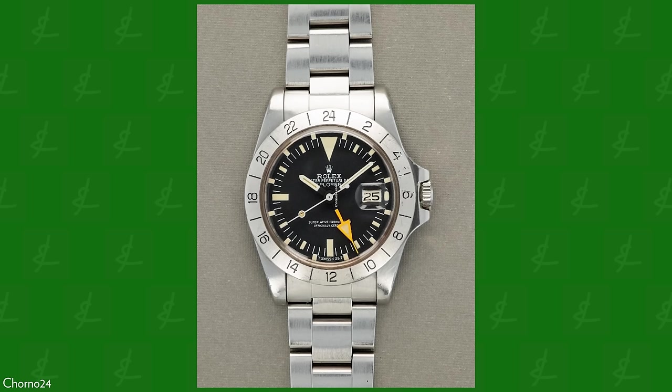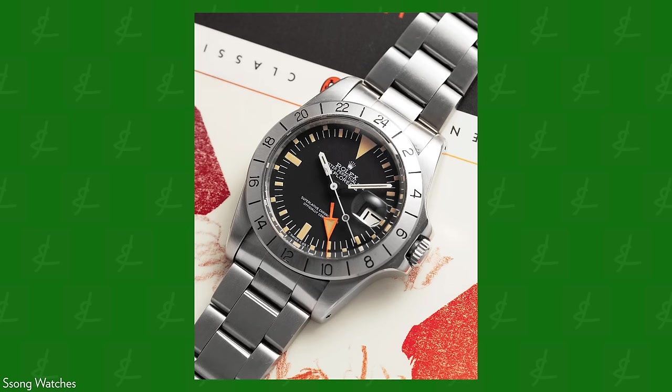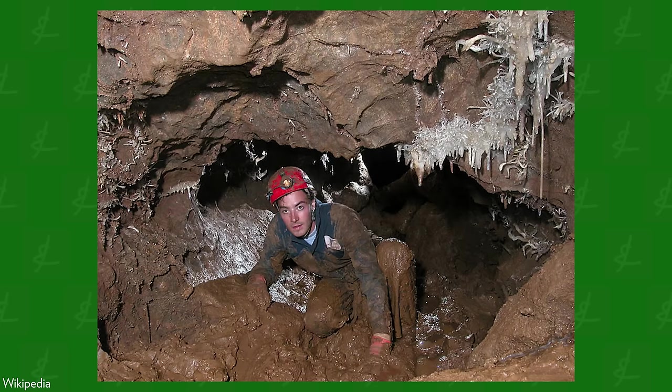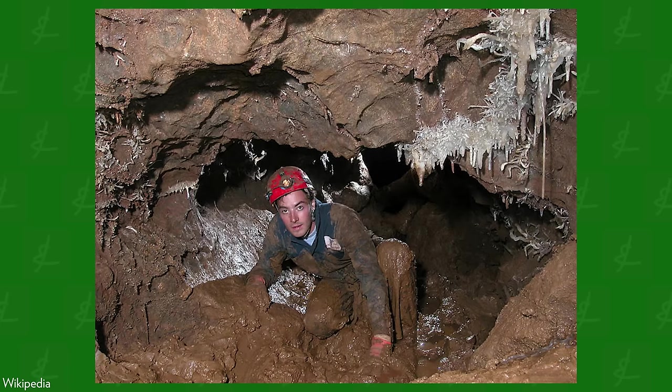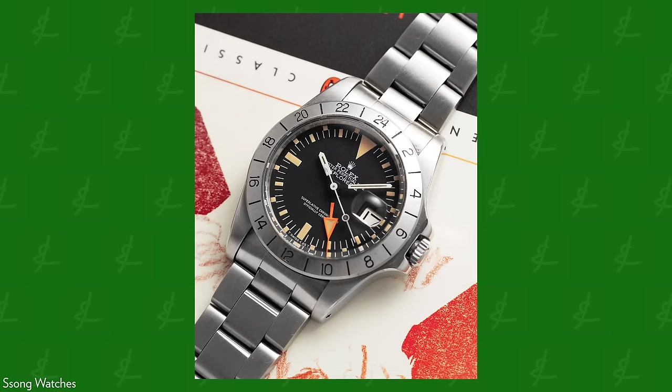This Explorer 2 had a complete design change. We see a larger size, a 24-hour fixed bezel, and a 24-hour hand. This was an entirely new watch, marketed for an entirely different sort of exploration — but exploration still, within that same collection ethos. It wasn't for exploring the world's highest peaks. This was for cave spelunking, cave exploring. This new bezel and 24-hour hand were meant to keep spelunkers oriented when, deep in a cave, it would be very easy to lose track of day and night.